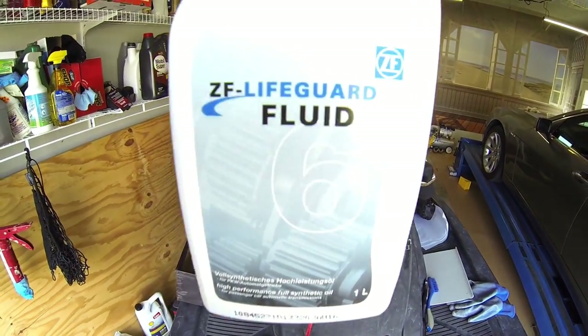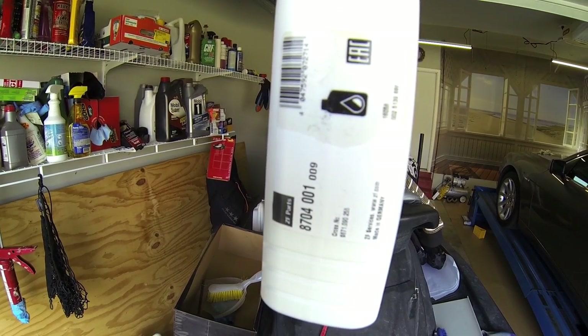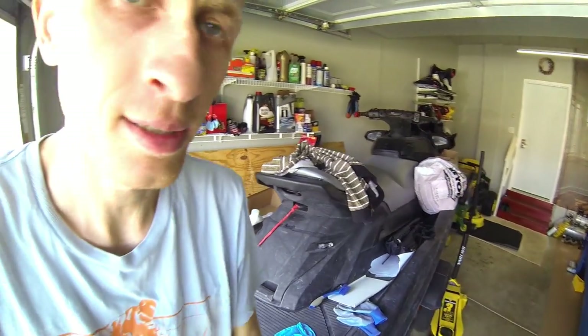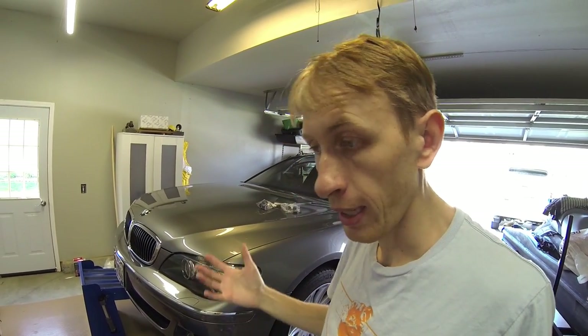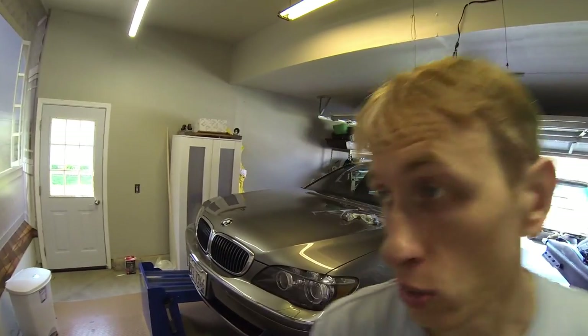The oil you're supposed to put in is called ZF Lifeguard 6. You need about 9 to 10 liters of that. The oil is extremely expensive — about $28 a liter. $28 multiplied by 9 or 10, you're looking at about $300 total for the oil. So you're looking at about $130 for the kit, $140 for the OEM ZF pan, and $300 for the oil — that's $560 just for the parts to replace this repair.